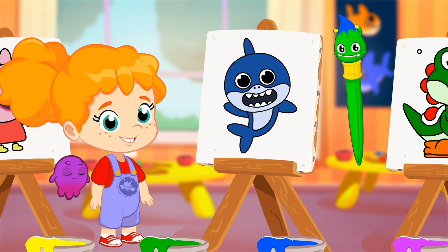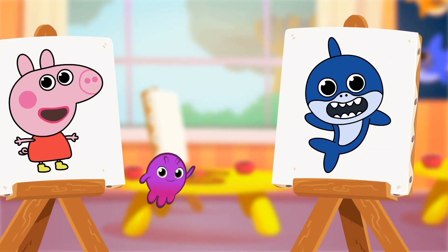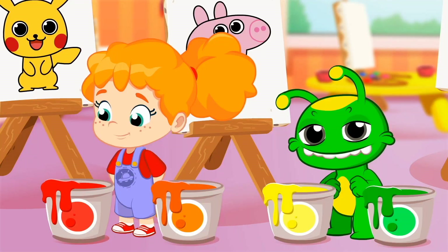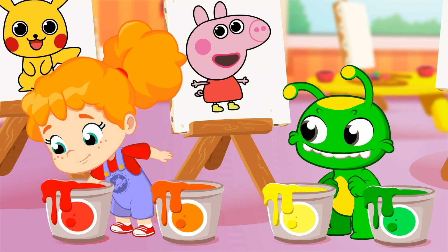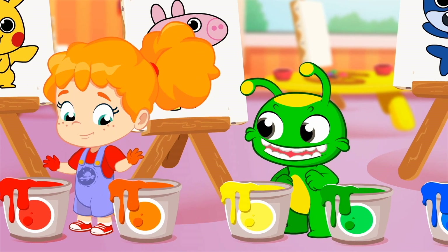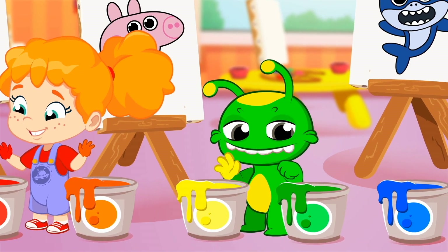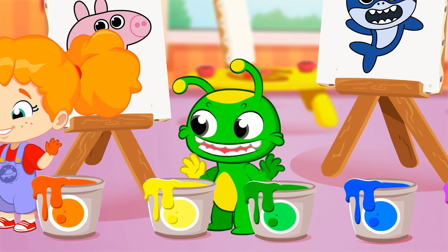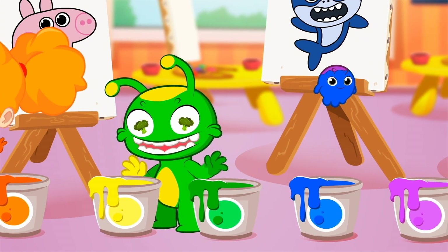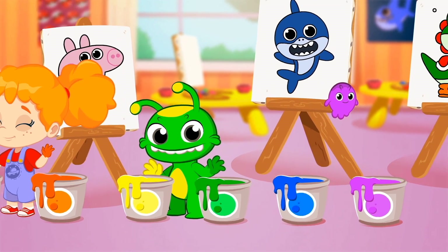You've painted all the drawings with the right color: yellow, pink, blue, and green! Let's go over all of the colors again. Red — like the costumes of the Incredibles. Orange — like Nemo or Garfield. Yellow — like Pikachu or SpongeBob. Green — like Yoshi or Hulk. Blue — like Baby Shark or Stitch. And pink — like Peppa Pig or Pinkie Pie.